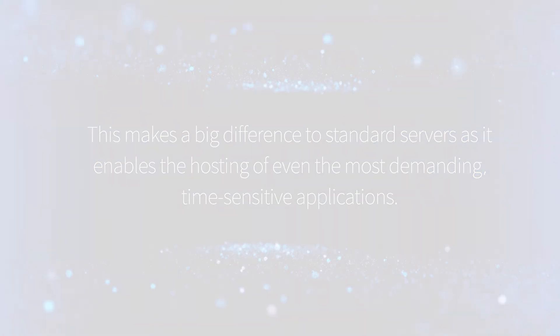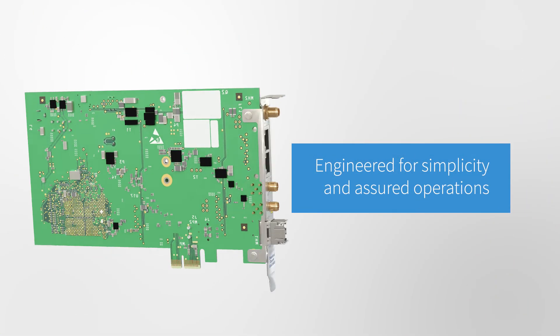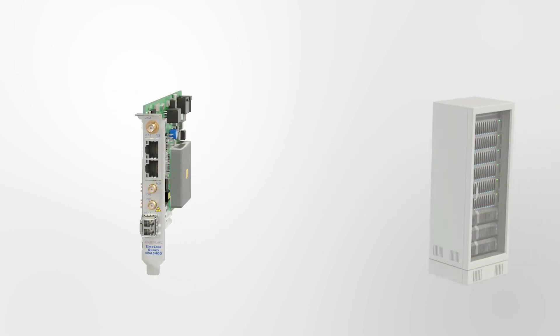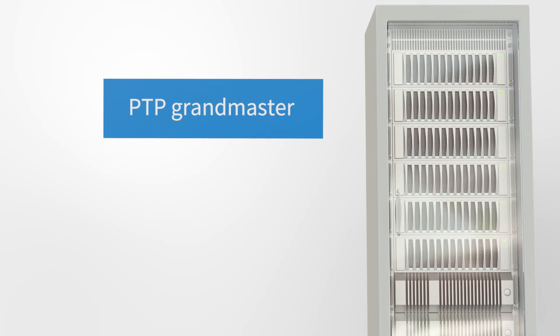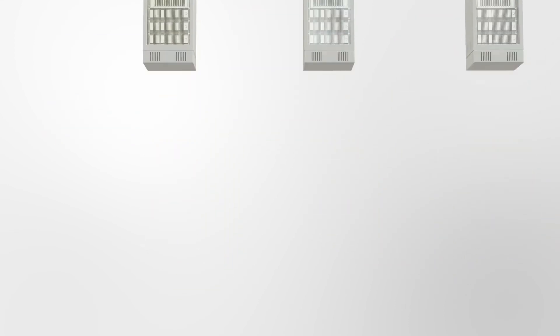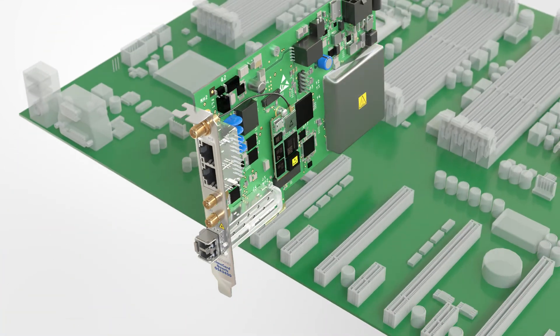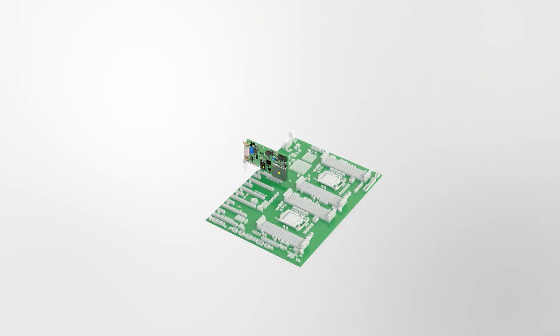This makes a big difference to standard servers, as it enables the hosting of even the most demanding time-sensitive applications. Engineered for simplicity and assured operations, our OSA 5400 time card transforms a standard white box server into an ultra-precise PTP grandmaster, boundary and slave clock, or even an NTP server. All you have to do is plug it into a free PCIe slot and you immediately have access to all of Silo Quartz's field-proven timing expertise.